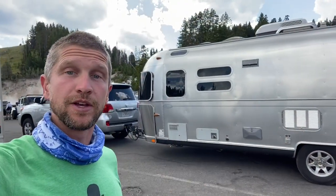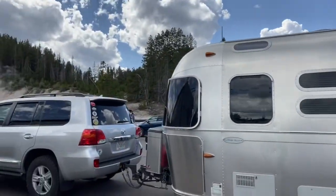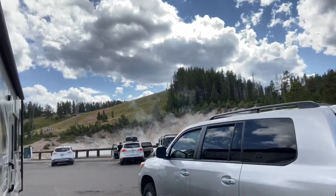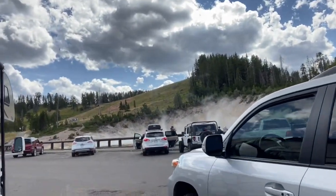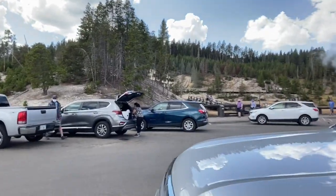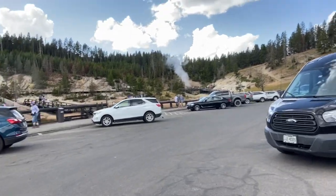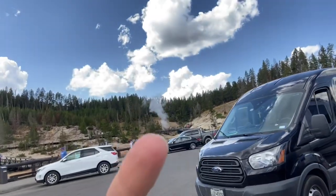First stop in Yellowstone is the mud volcano. I'm gonna walk you through it real quick because we found this great little hot spring over there with some bubbling sulfur. And then over there is the mud volcano. And over there is Dragon's Breath - burping out dragon's breath right there.